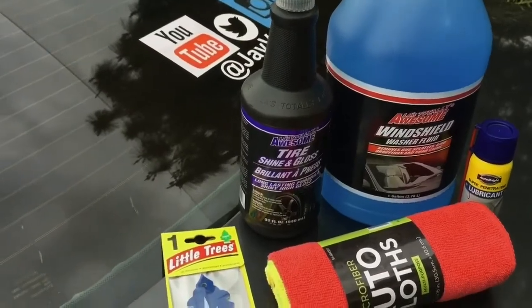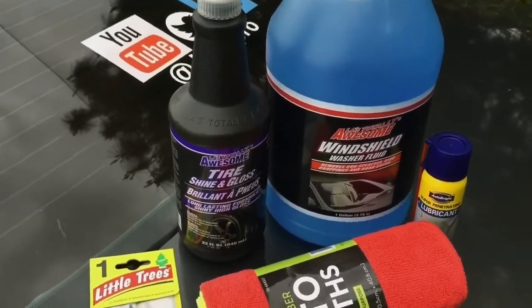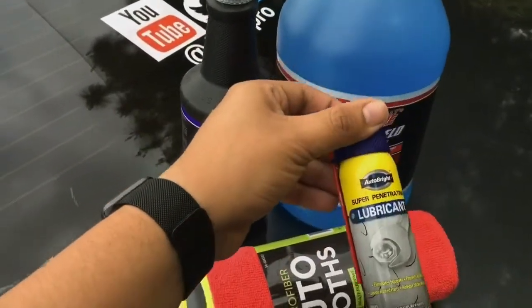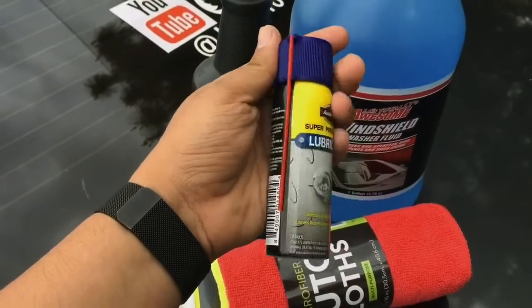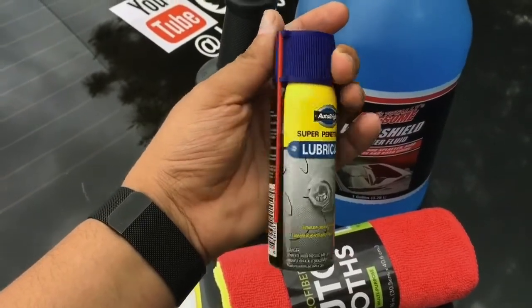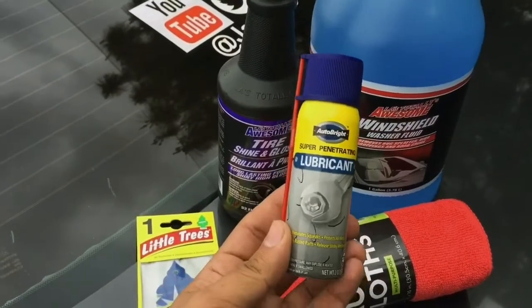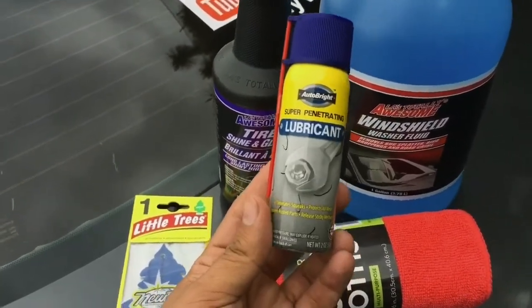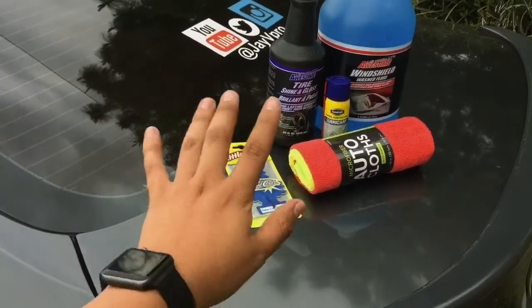This windshield washer fluid is one gallon for one dollar. If you go to any other place you will have to pay a little bit over three bucks just for a gallon. Now this lubricant is a generic one, but it works great for all the parts that you need for your car, like your doors — it will work great for any moving parts in your car or even at home.